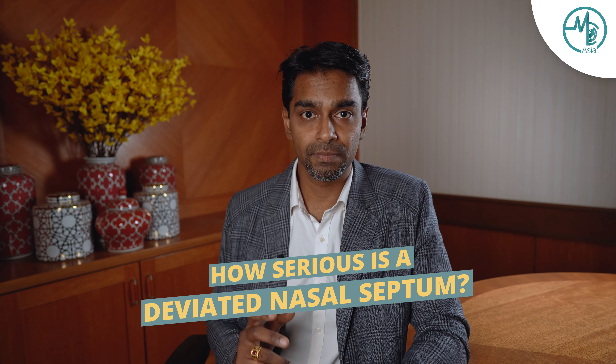How serious is deviated nasal septum? Hi, I'm Dr. Shankar, ENT surgeon from KPJ Johor Specialist Hospital. I often get this question from my patients if their nasal septum is deviated and how serious is it. Here's what you need to know.